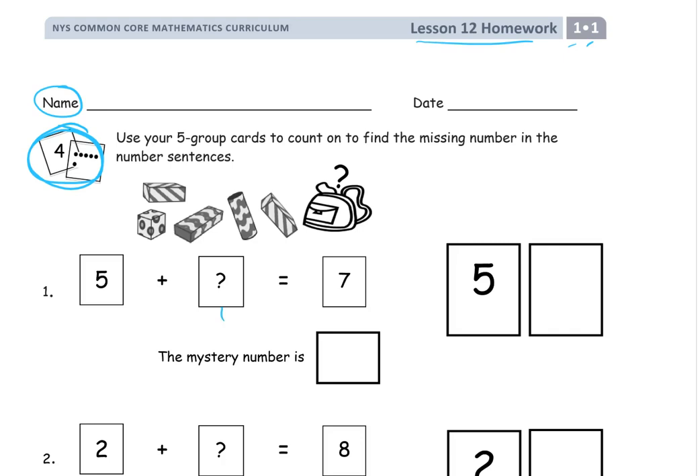We're trying to find missing addends, or in a number story it's going to be how many more, or how many we started with — some unknown amount that's changed. We're going to call this the mystery number. For this first one, we have to figure out five plus something we don't know — will equal seven. You have five and then look and try to find: five, six, seven. You need two more dots to make seven, so the mystery number would be two.